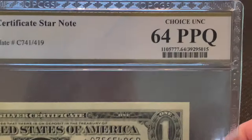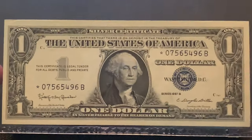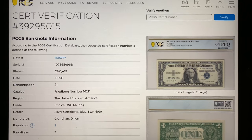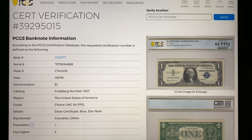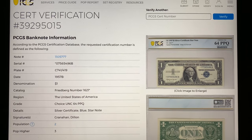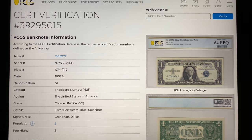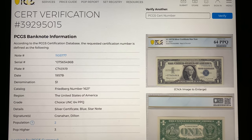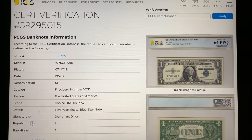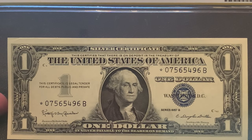There's the back. This came back in Choice Uncirculated 64 PPQ. Here are the stats: 1957B, Friedberg number 1621 star, signed by Granahan and Dillon. Population in this grade is two, with three higher. So the populations are starting to grow at PCGS Banknote as everybody starts to send their notes down.